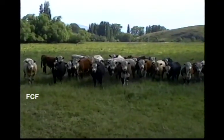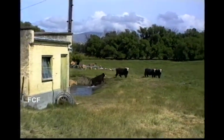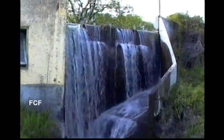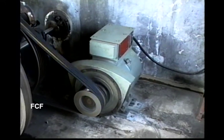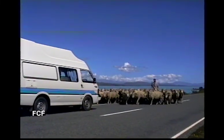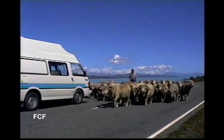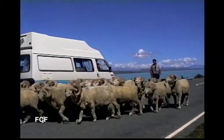New Zealand has lots of cows. These cows took advantage of a small pond used to create electricity for the ranch. And sheep were everywhere, even on the highways. The farmers did not seem to trailer their sheep, but instead drove them out on the public roads, stopping all the vehicle traffic.